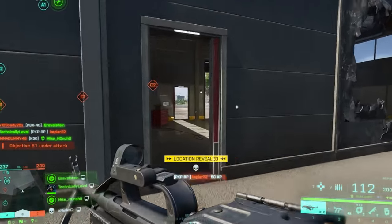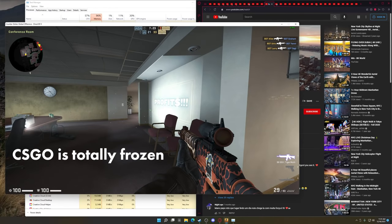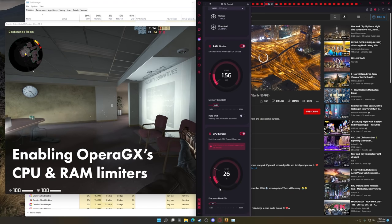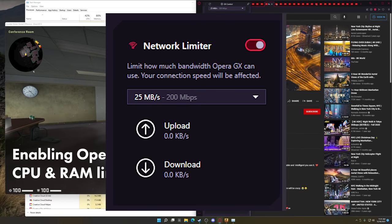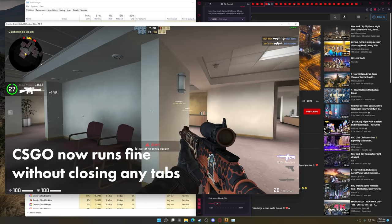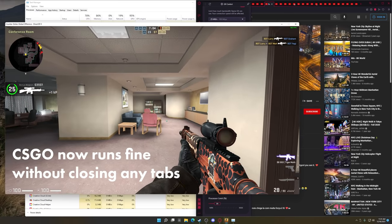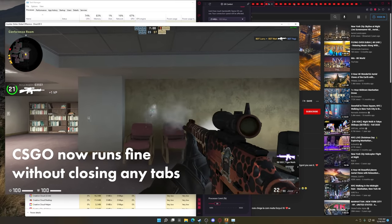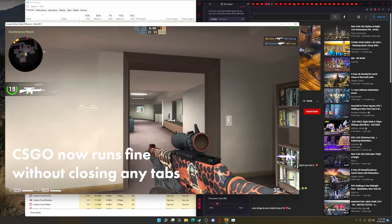Now I know what you're thinking — a web browser designed for gamers, what are you talking about? I promise you, this is the real deal. Opera GX is built from the ground up to ensure it never impacts your gaming experience. You can set bandwidth limits to prevent uploads or downloads from eating up your entire internet connection. You can also control how much of your CPU and RAM Opera GX is allowed to use.